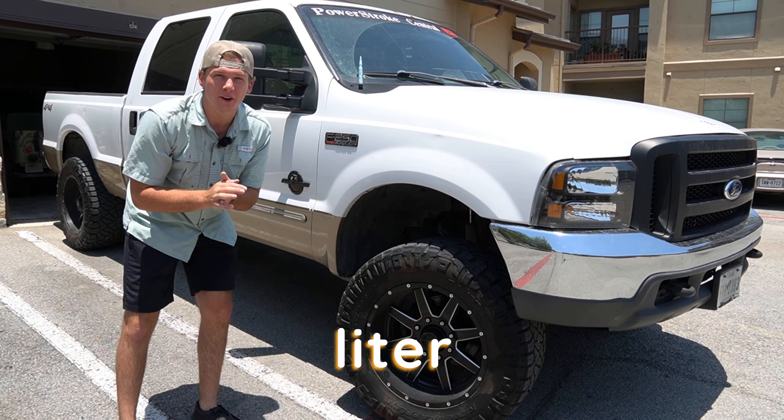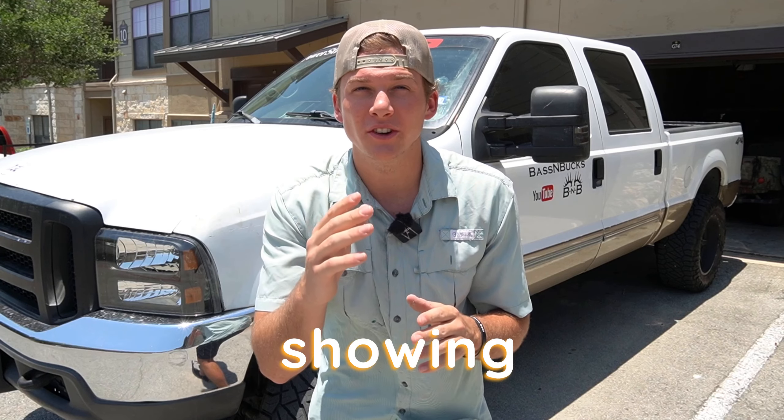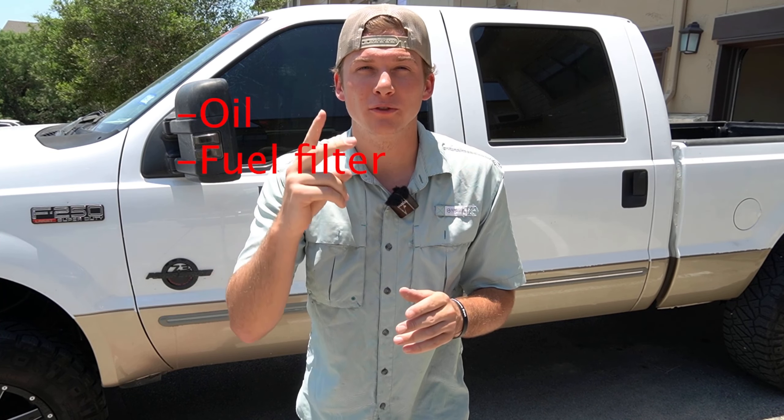This is my 2007 7.3 liter Power Stroke. It has 490,000 miles on it and over the last two weeks we raced it over 20 times. We'll be showing you guys the aftermath of what exactly happened after racing this thing 20 times in one week. We're going to be changing the oil, the fuel filters, and the oil filter and showing you guys what it looks like. At the end of this video I'm going to be talking about exactly what went wrong and what broke on the 7.3 Power Stroke over the course of this last two weeks.